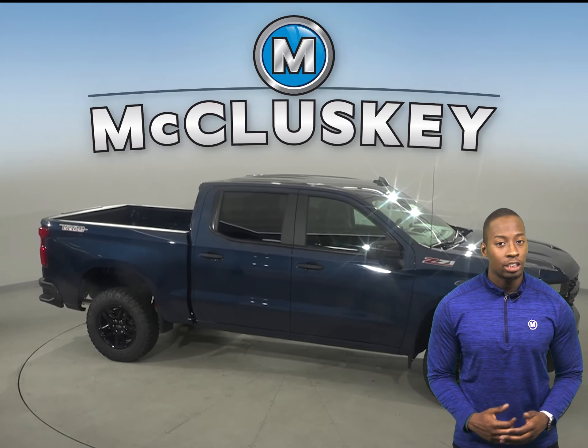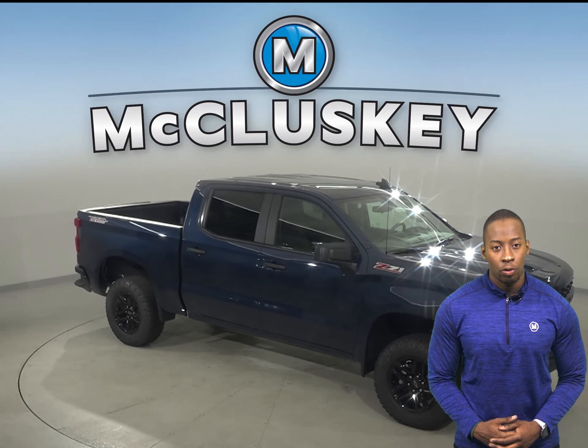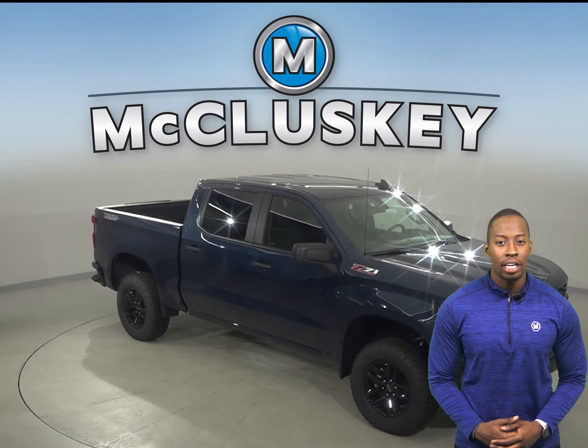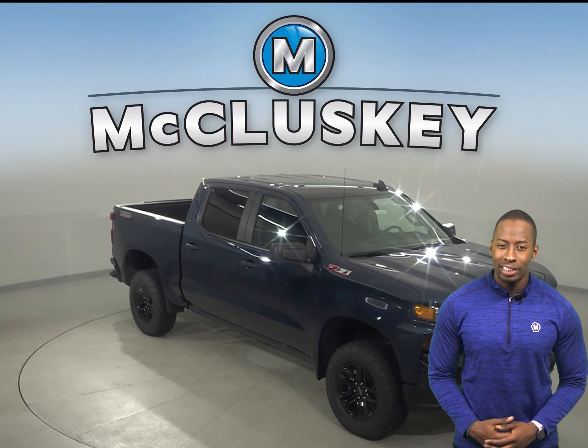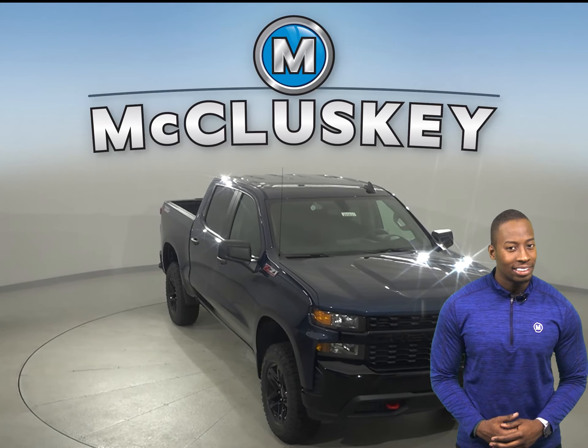Chevrolet has always boasted about the payload, hauling and towing capacity of the Chevrolet Silverado. And compared to the Toyota Tundra, the Chevrolet Silverado wins again with up to 2,200 pounds of towing and hauling capacity.